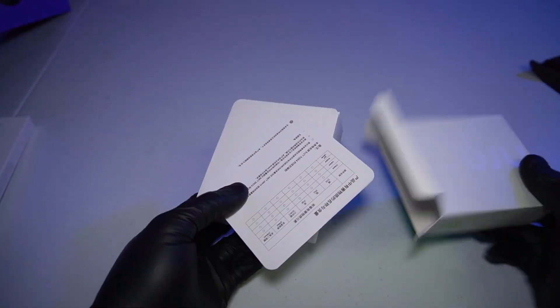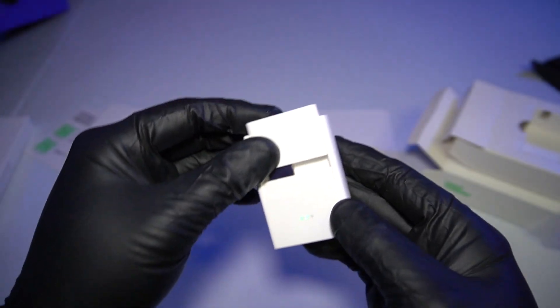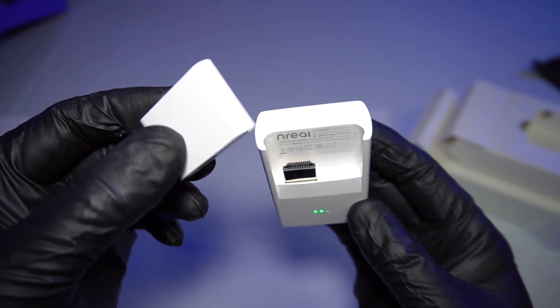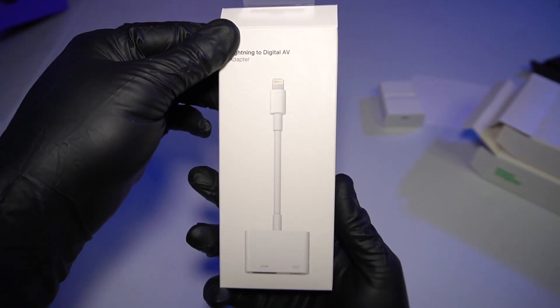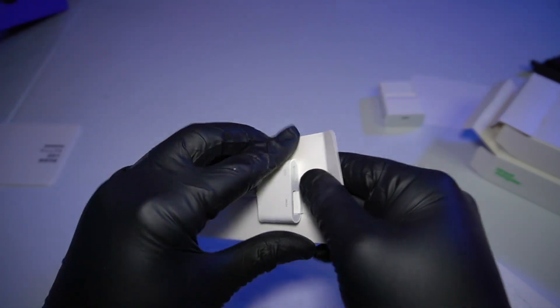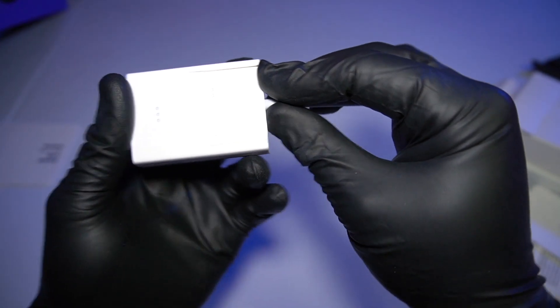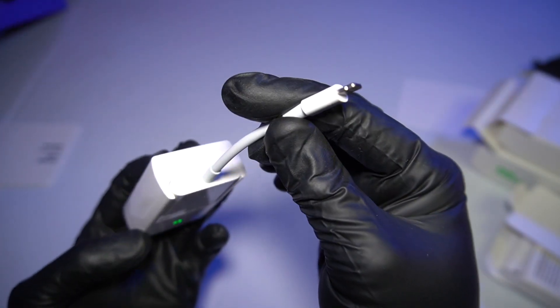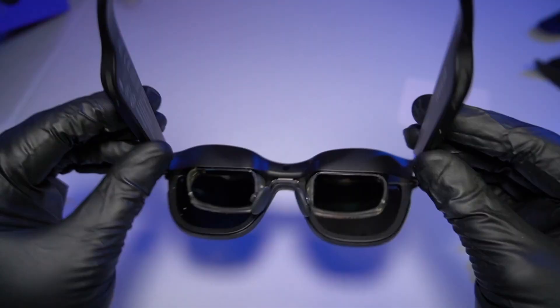Now we're going to open up the Nreal adapter, which is going to let you connect it up to your PS5, your Nintendo Switch, and all your devices. If you want to connect it to your iPhone and mirror your iPhone, you're going to need the Apple Digital AV adapter, which connects to the Nreal adapter. Plug that into your iPhone and you're good to go.